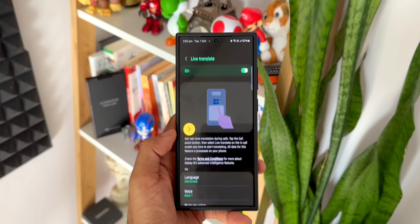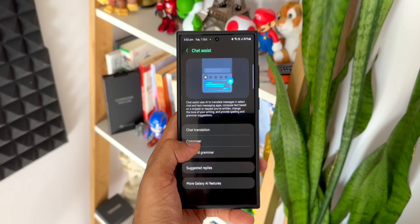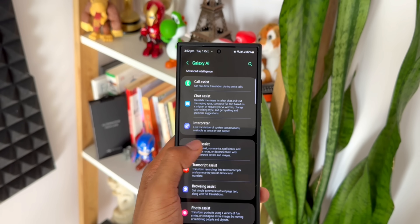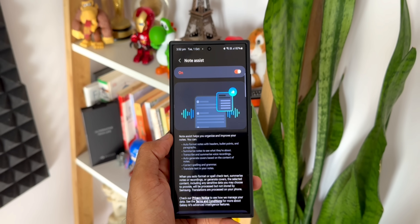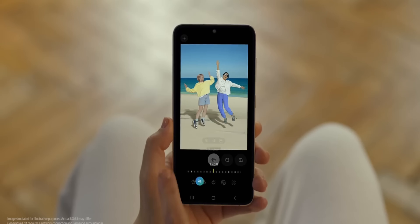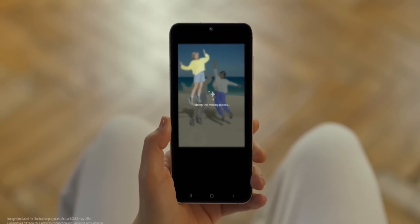Samsung will likely add more features in the future, but the question is whether you are actually using these features. Personally, I don't use Call Assist — I don't need real-time translation during voice calls. I do use Chat Assist sometimes for sending formal emails. Interpreter I don't use; I may use it when I go abroad, maybe once or twice a year. Note Assist I don't really use, though a lot of people who take many notes would use it. Transcript Assist I don't use at all, and Browsing Assist I don't use either. Photo Assist, yes — sometimes I use it just to play around with images.